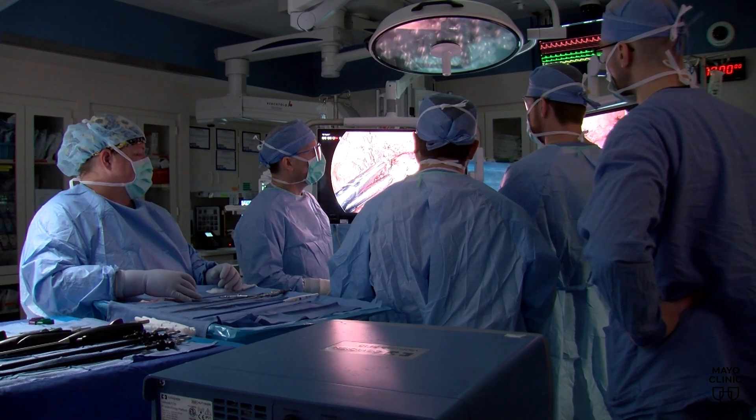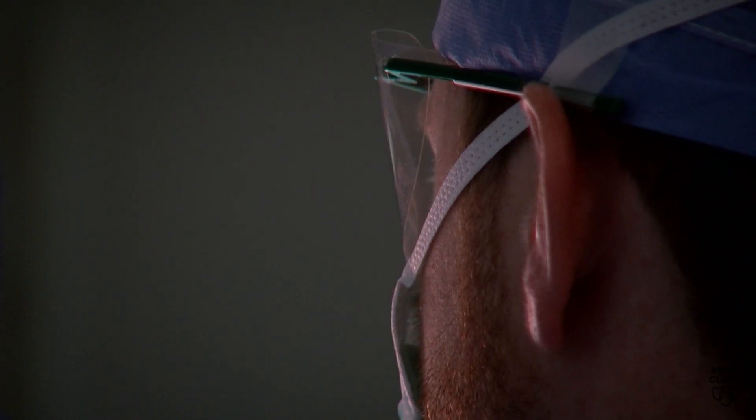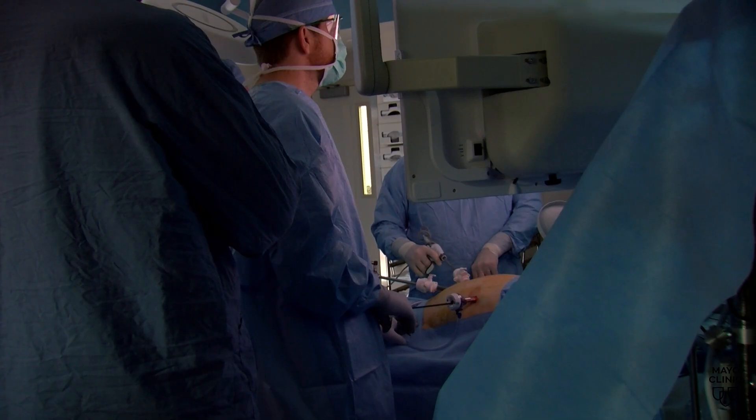Laparoscopic, he says, means making small incisions and using a camera and special instruments that traverse the abdominal wall to perform the operation internally. So the surgeon's right at the bedside, holding and controlling all of these instruments.